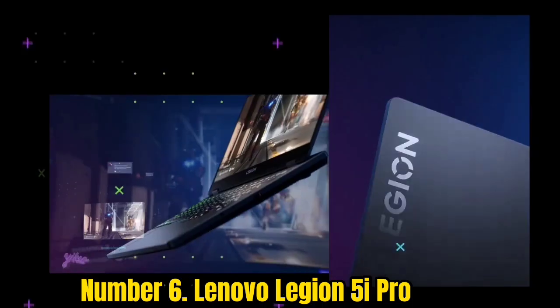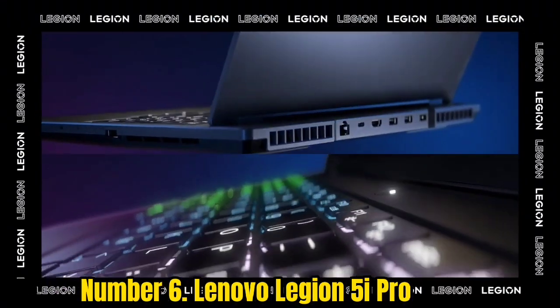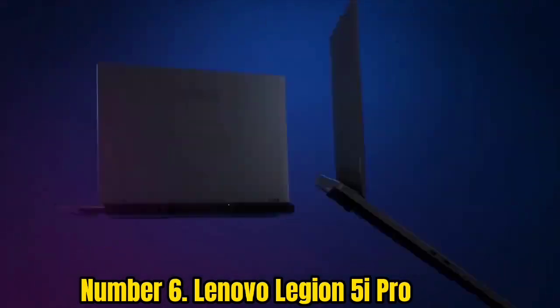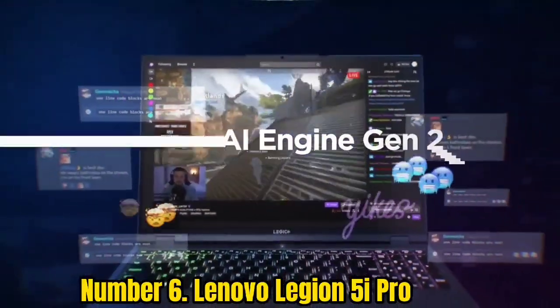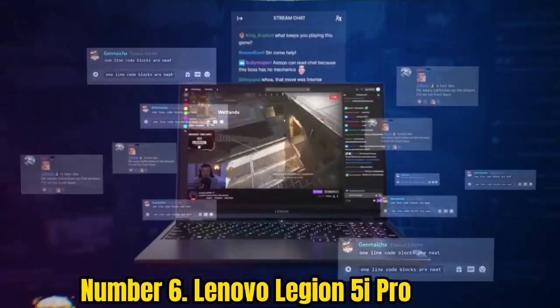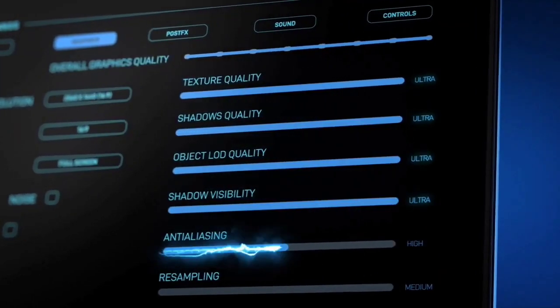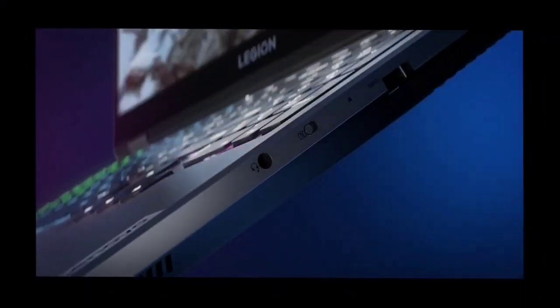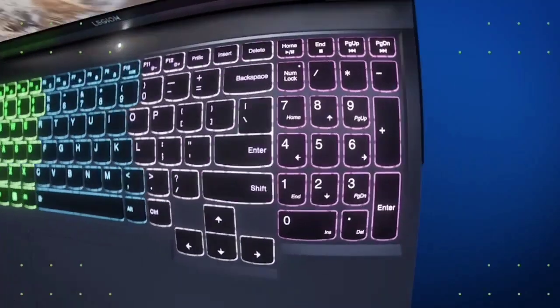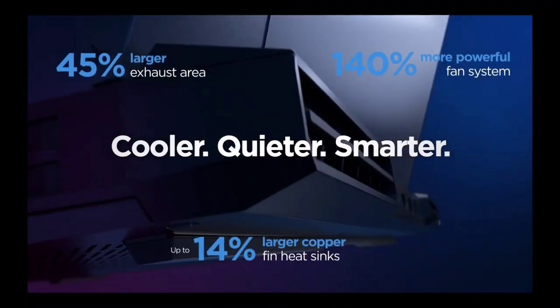Number 6: Lenovo Legion 5i Pro. 2022 was a fantastic year for gaming laptops, and the Lenovo Legion 5i Pro is up there as one of the best. For its price, you're getting a power-packed system and a sleek chassis with decent battery life, excellent thermal performance, and plenty of ports for all your gaming needs. While it's not the flashiest of gaming laptops, it's a really good gaming laptop forged through years of iterative development. The result is supreme thermal performance, a great-to-use keyboard and touchpad, refined visual design, outstanding performance, and a gorgeous 16-inch 1440p 165Hz display.